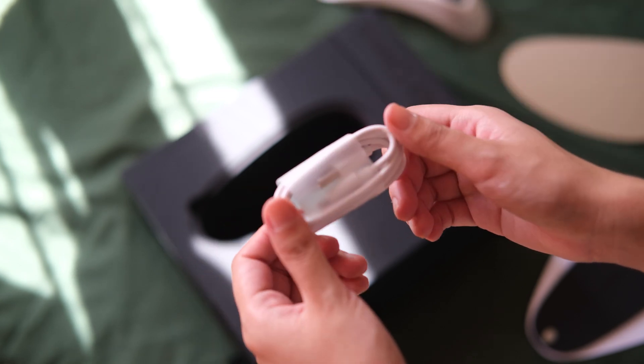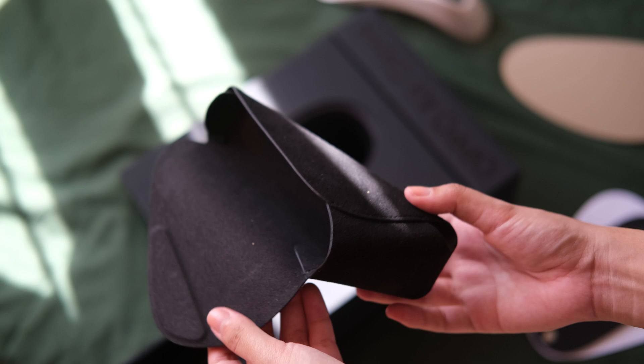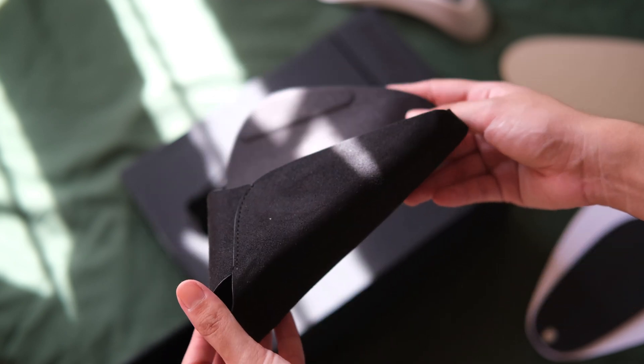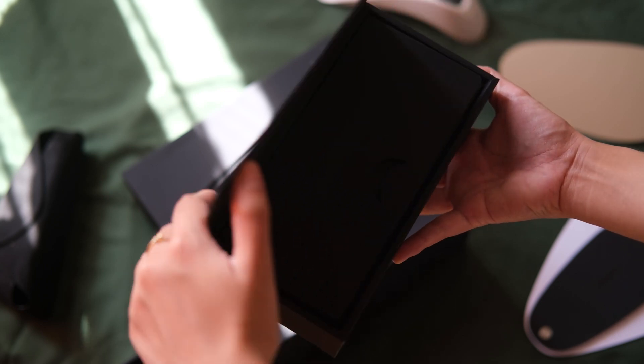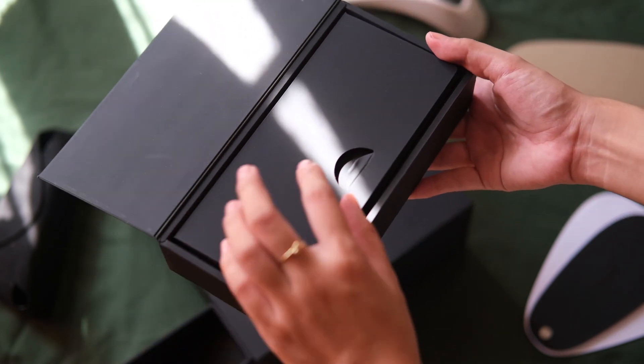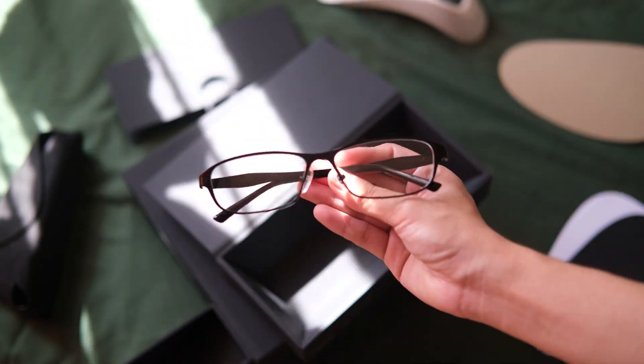Right after that is the USB Type-C cable for charging, and there's also a protective case included on the side of the box. Hopping over to another box and lifting up the lid, we are greeted with another thin box containing a microfiber cloth and the eyeglasses.